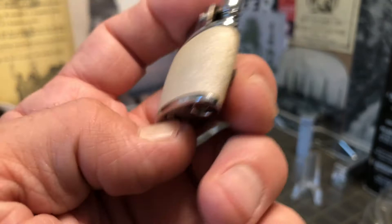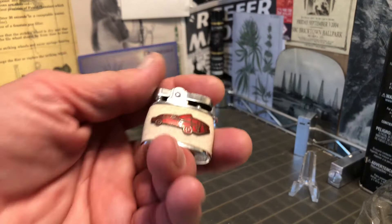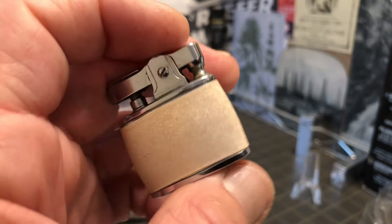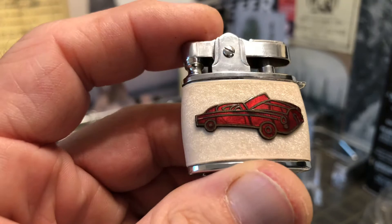A lighter like this isn't going to hold a whole lot of fuel, but I don't know that you necessarily need it to. I think someone who is going to carry a lighter like this might only carry it on certain occasions. I don't think you want to put that wrap in your pocket and just have your keys scratching it up.